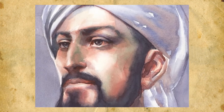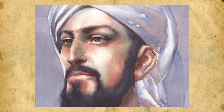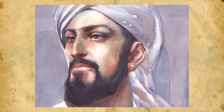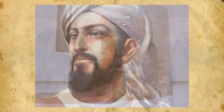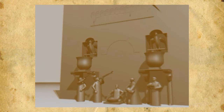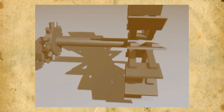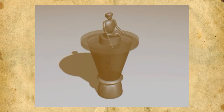This ingenious device is the work of Badi al-Zaman Abdul Ez ibn Ismail ibn al-Razaz al-Jazari, who was a Muslim engineer who lived north of Baghdad under the Ayyubi dynasty, shortly after Saladin the Magnificent. Al-Jazari built a large number of mechanical devices that revolutionized engineering. He described many of them in his book of knowledge of ingenious mechanical devices.